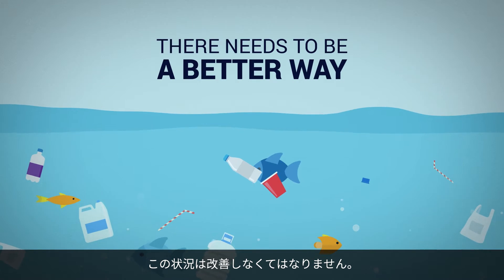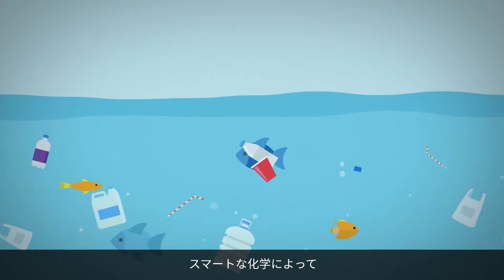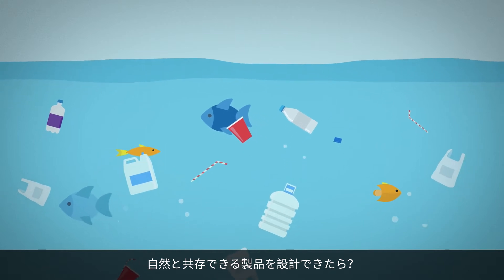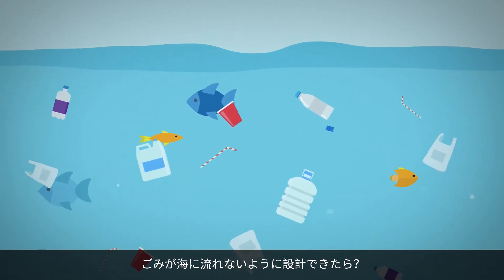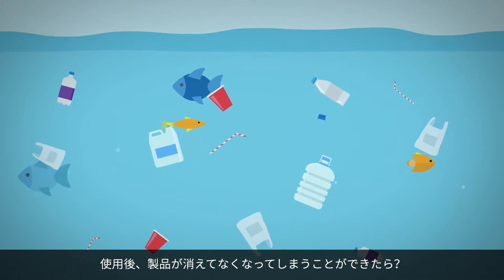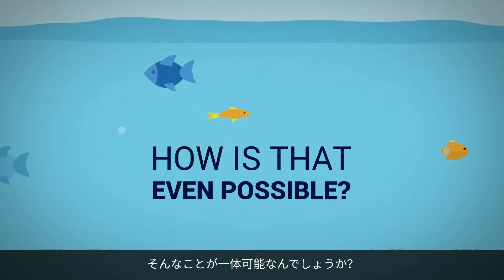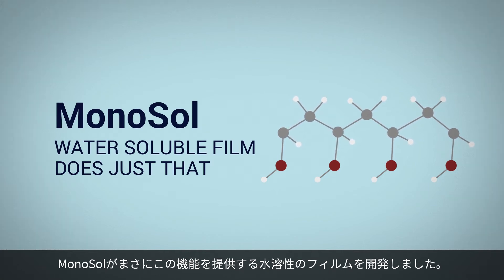There needs to be a better way. What if products could be designed to work with nature using smarter chemistries? What if they were designed to never reach the ocean? What if they could simply disappear? How is that even possible? Monosol water-soluble film does just that.